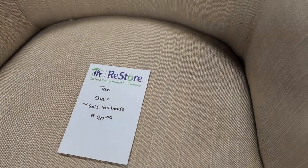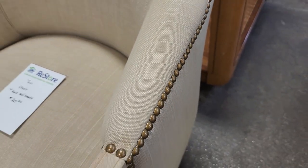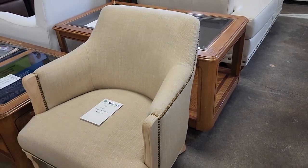Look at this fancy chair for $20. I love the fabric on it — look at that nail head trim. The wood is unfinished, so you could do what you want with that. But I think that's a fabulous deal. $20.